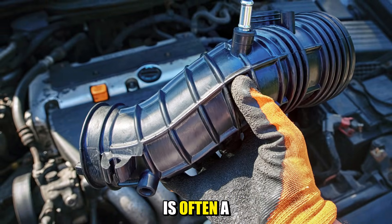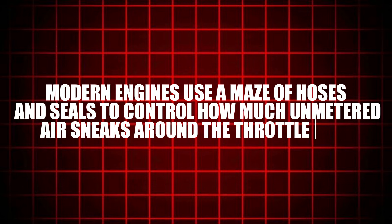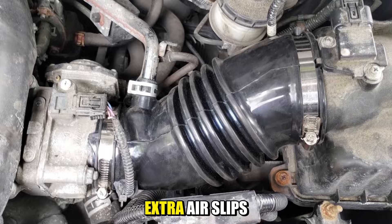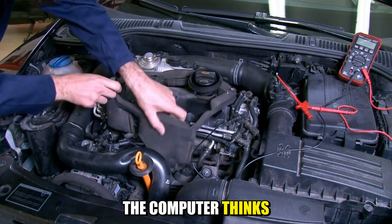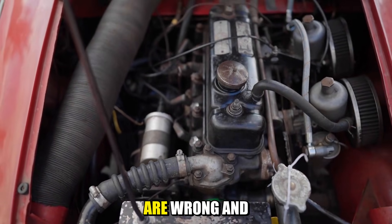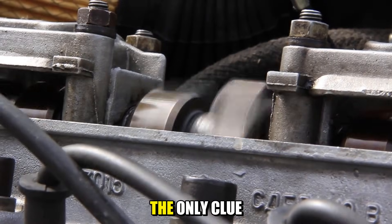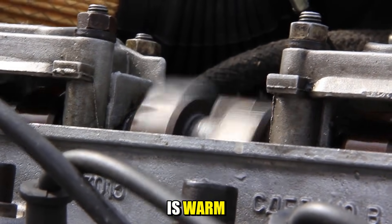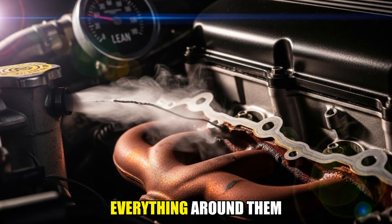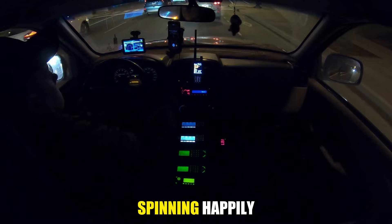That deeper issue is often a vacuum leak. Modern engines use a maze of hoses and seals to control how much unmetered air sneaks around the throttle body. When a hose cracks, a seal hardens, or a plastic fitting splits, extra air slips in without being measured. The computer thinks one amount of air is entering, but reality under the hood is different. Suddenly the fuel calculations are wrong and the engine runs unevenly at idle. Sometimes you'll hear a faint hissing; other times the only clue is a roughness that gets worse when the engine is warm. Left alone, vacuum leaks can cause lean running, higher temperatures, and more strain on everything around them.